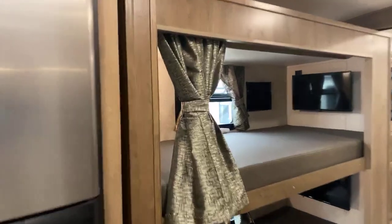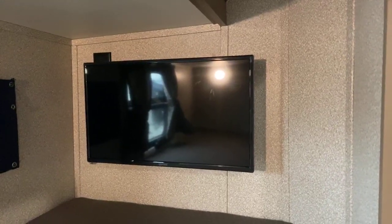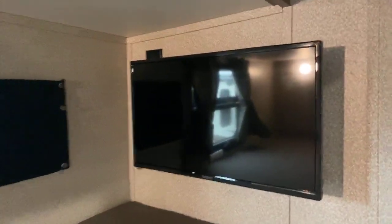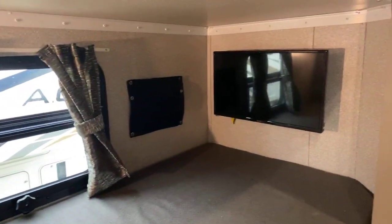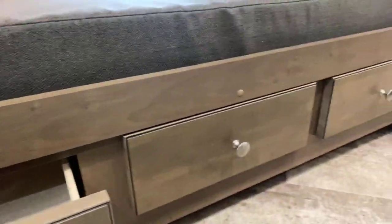We have two bunk beds in it, which is what sets this floor plan apart from the rest. They have really big nice televisions in both bunk beds — both are DVD televisions with a slot in the back to put a DVD in. Below there is storage with three drawers that come all the way out across the bottom.